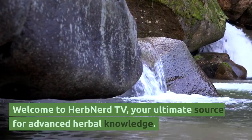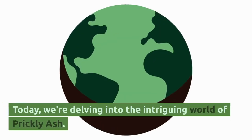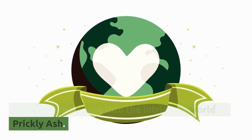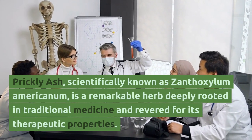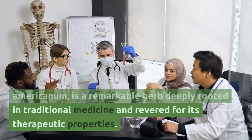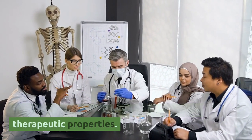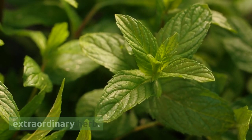Welcome to Herb Nerd TV, your ultimate source for advanced herbal knowledge. Today, we're delving into the intriguing world of prickly ash. Prickly ash, scientifically known as Xanthoxylum Americanum, is a remarkable herb deeply rooted in traditional medicine and revered for its therapeutic properties. Let's explore the advanced aspects of this extraordinary herb.